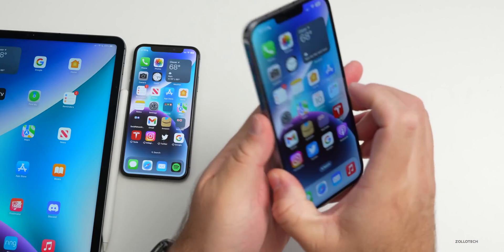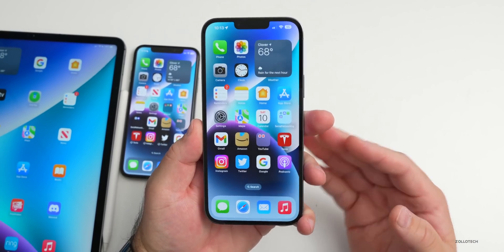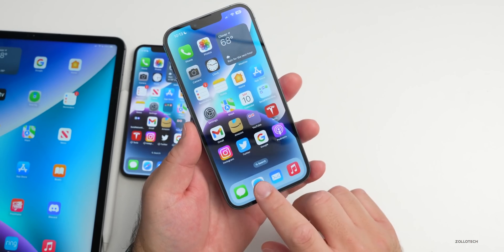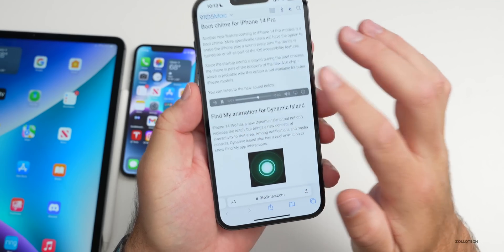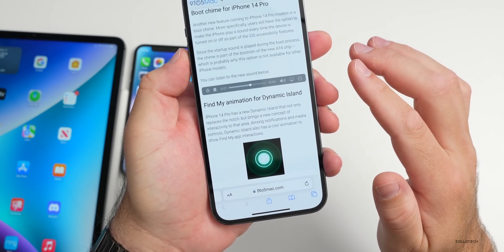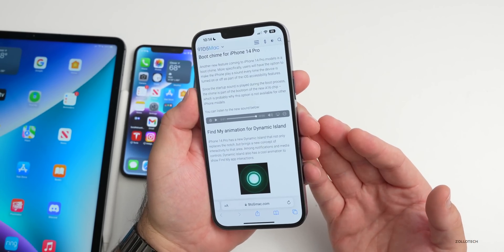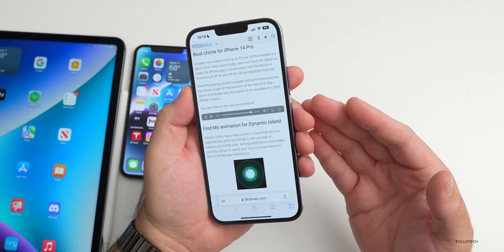One thing Apple has added in iOS 16 RC is only available for the iPhone 14 Pro and Pro Max: a new boot-up chime. It will sound off when you're booting up or turning it off, and this is great for accessibility users. As 9to5Mac posted the sound — let's turn up the volume — that's the new sound for when you're turning off your phone or booting it up, so it helps accessibility users know they've actually turned on their phone.